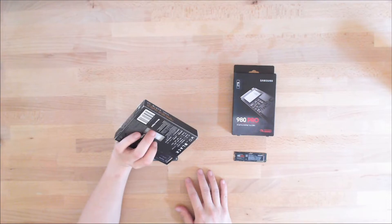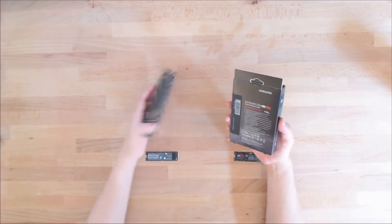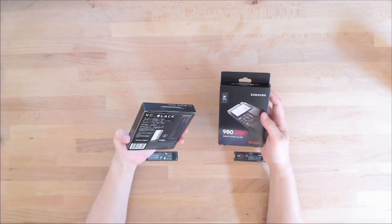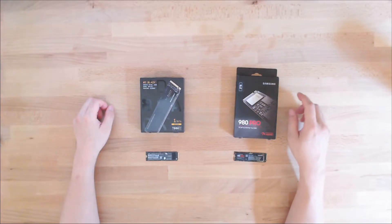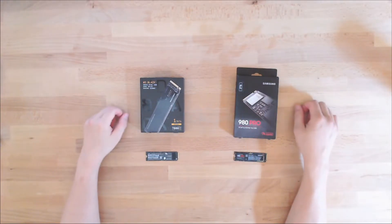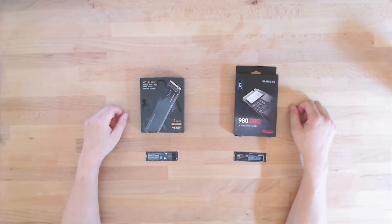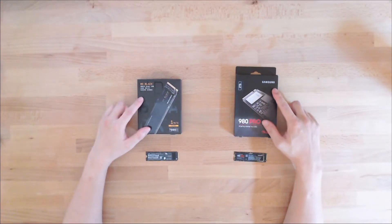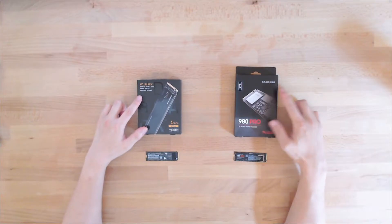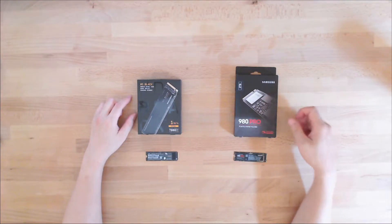I don't think there's anything else in the box except for maybe a manual, so I probably don't need to do too much of an unboxing. But I just wanted to pull these out and take a quick look at them. I think I may do both of them — probably just start with one, run some benchmarks, maybe run the second one, run some benchmarks, and kind of get a sense of which one's a little bit faster. I think most people would like to see that.